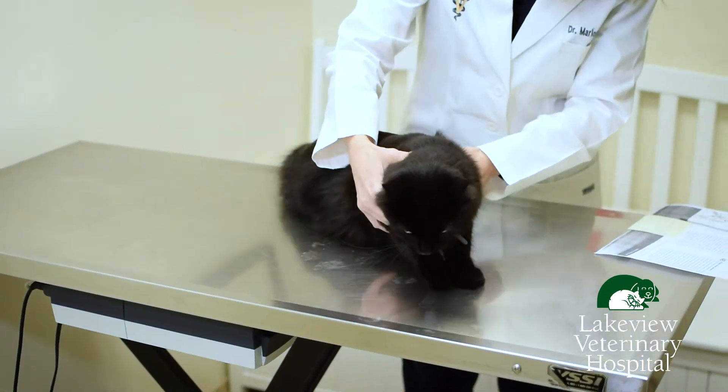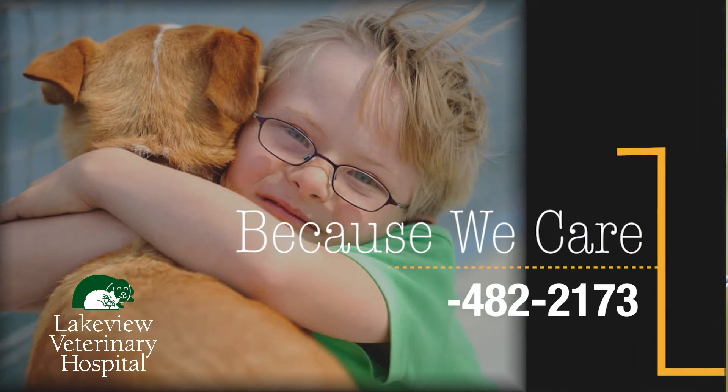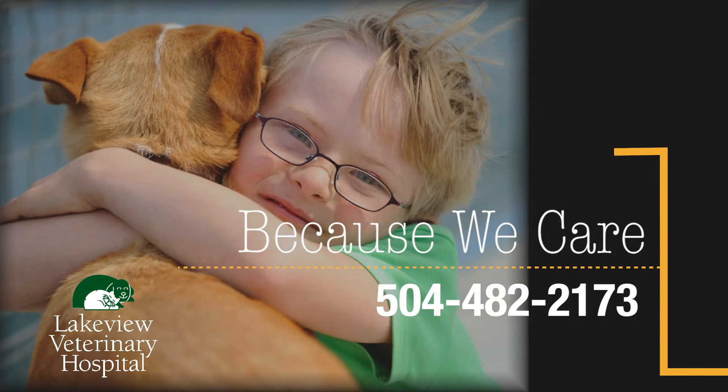Additional symptoms include weakness, difficulty walking, and even seizures. Be sure to ask your veterinarian before applying any topical medicine to your cat to make sure that it is a safe product to use.